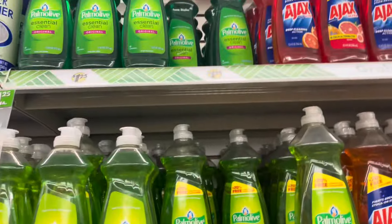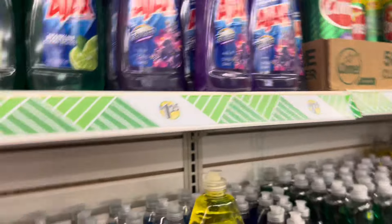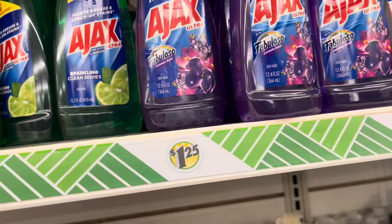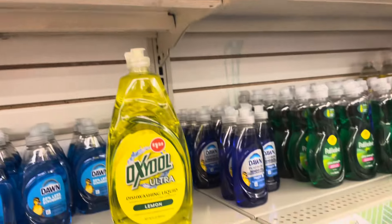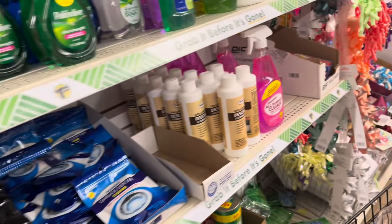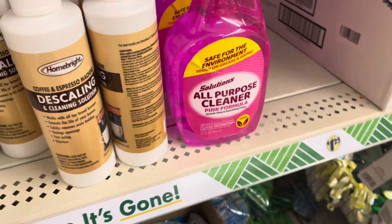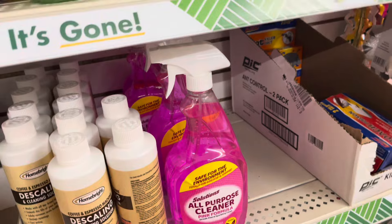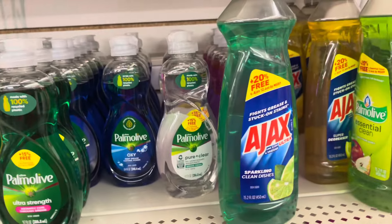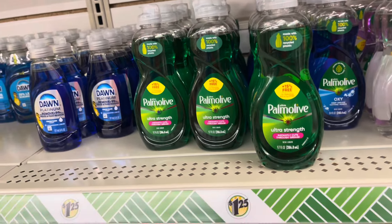They have all of our dish detergents here. This is new — this has Fabuloso in it, the lavender. And this is a new one here — this is the all-purpose cleaner, the pink formula. This is the different detergents that they have.